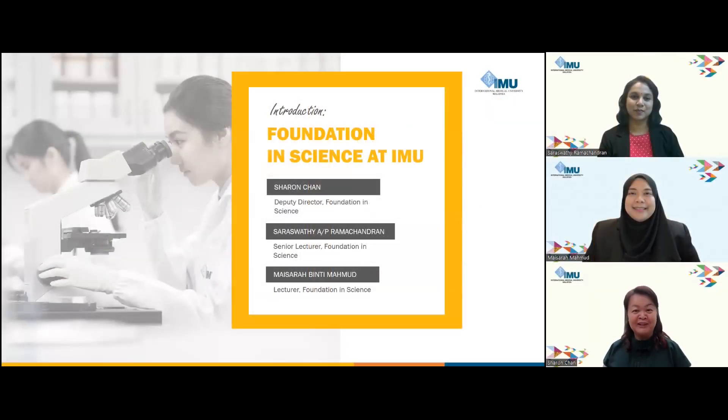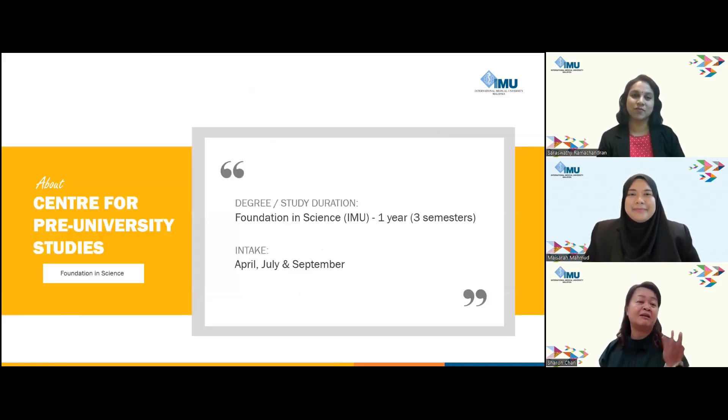Welcome to the Foundation in Science at IMU Live Talk. My name is Sharon Chan and I am the Deputy Director for Foundation in Science. With us today we have Ms. Sarah Swati, Senior Lecturer in Foundation in Science, and Ms. Mysara, also a Lecturer of Foundation in Science. Ms. Sarah, can you please tell us a little bit about Foundation in Science at IMU?